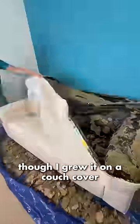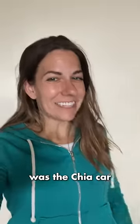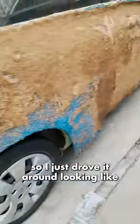The chia couch was also a tough cleanup — it came off in chunks, lots and lots of chunks. Though I grew it on a couch cover, so it was awesome to remove that and reveal the white beneath.